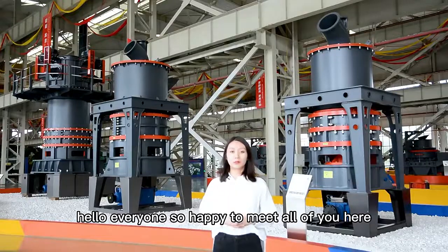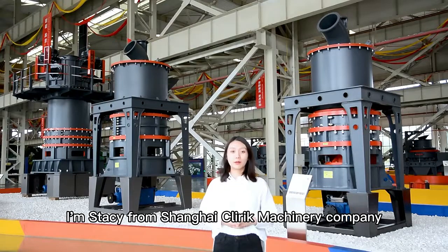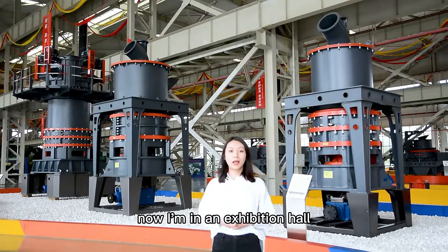Hello everyone, so happy to meet all of you here. I'm Stacy from Shanghai Cleric Machinery Company. Now I am in our exhibition hall.